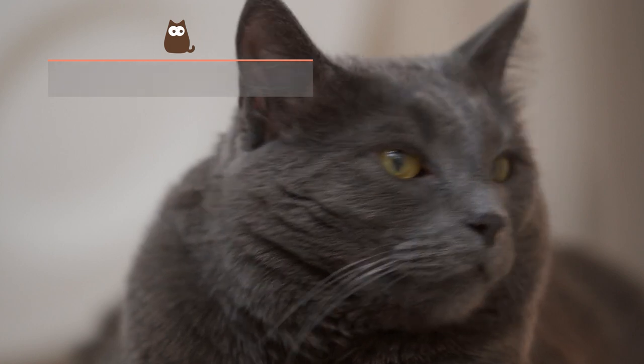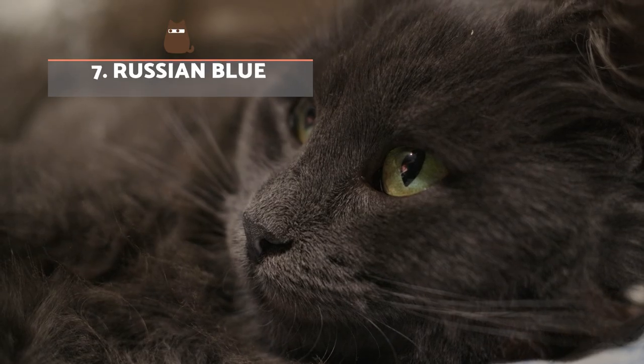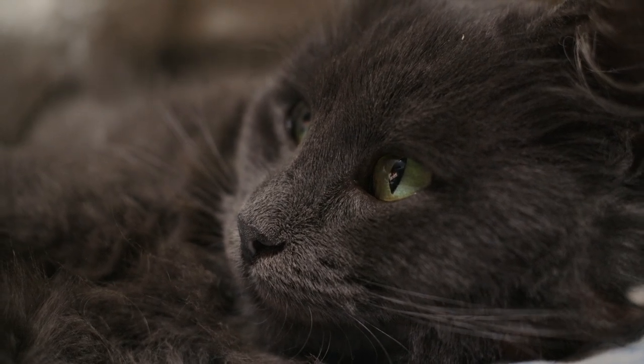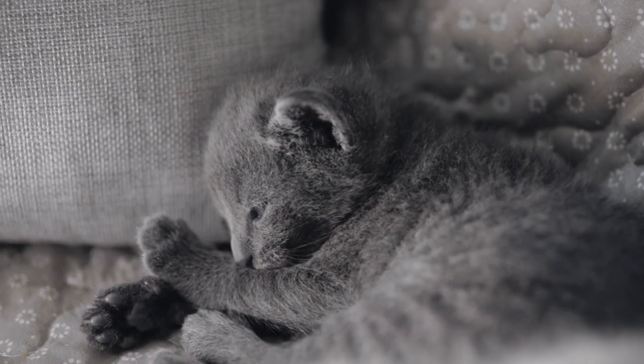Russian Blue. Thanks to the thick double layered coat of this feline, the Russian Blue has been considered one of the best cats for allergy sufferers. This is not only for producing fewer allergens, but also for keeping them closer to the skin and passing on less from human contact.